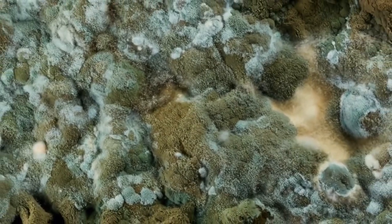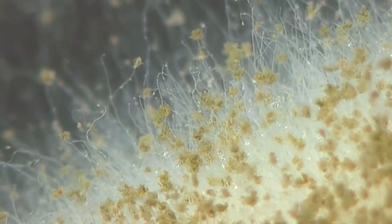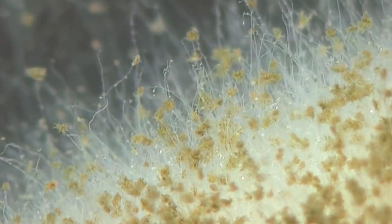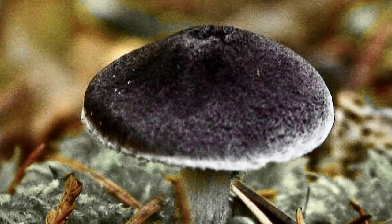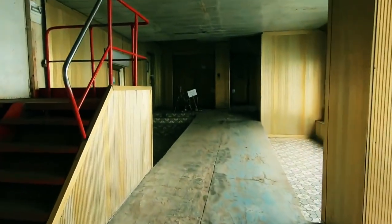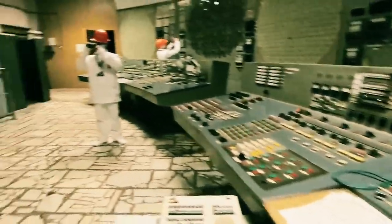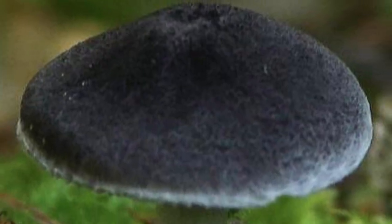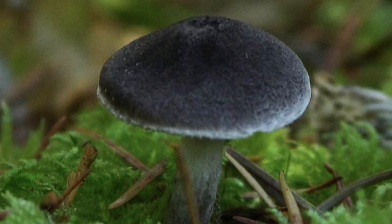Scientists have actually discovered a species of fungi living inside Chernobyl's reactor number 4, a damaged reactor where radiation levels are still dangerously high. The fungi wasn't only living there — they were actually thriving there. After subjecting the fungi to a series of tests, scientists learned that it would actually grow faster when exposed to high levels of ionizing radiation, meaning the fungi are essentially feeding on the radiation.